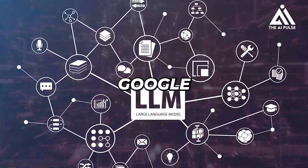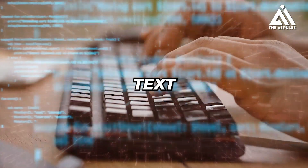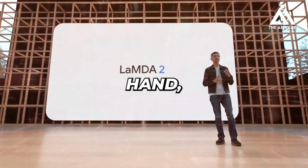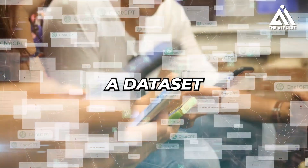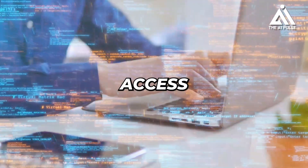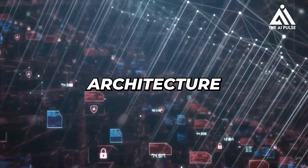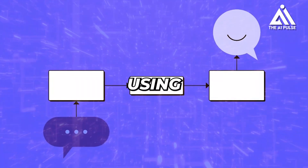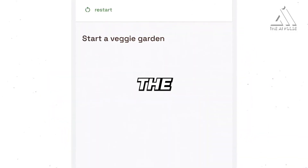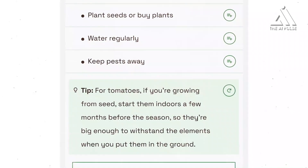Lambda 1 and Lambda 2 are both large language models (LLMs) created by Google AI, but they have some key differences. Lambda 1 was first announced in 2021 and was trained on a dataset of text and code that was 137 billion words in size. Lambda 2 was announced in 2023 and trained on a dataset that was 1.56 trillion words in size, giving it access to much larger and more diverse information. In addition, Lambda 2 uses the pathway transformer architecture, which is more efficient and allows it to learn more complex relationships between words, compared to Lambda 1's transformer-based architecture.